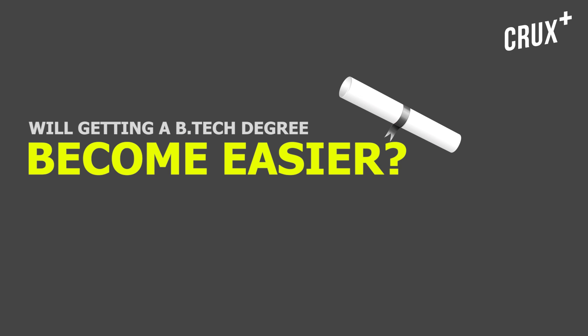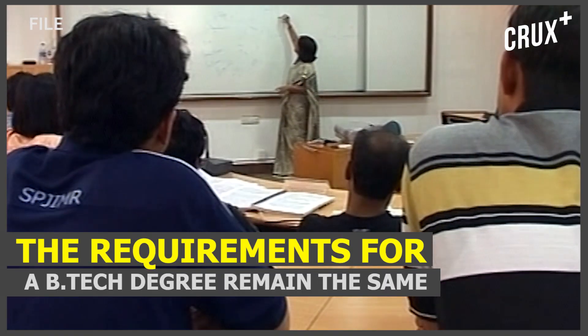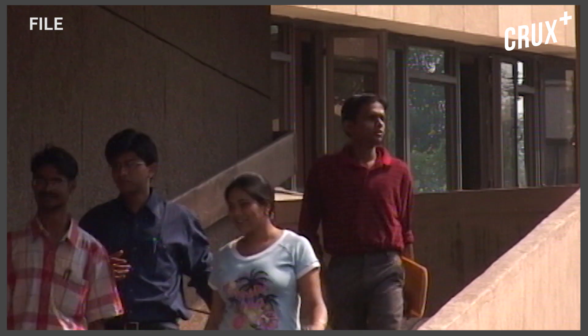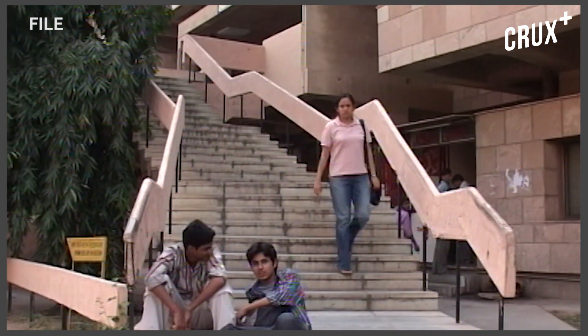So does this mean that getting a B.Tech degree is also easier? Well, I'm afraid not. The requirements for a B.Tech degree remain the same — you still have to go through the same rigorous four years and the same tough eight semesters to become an IIT-certified engineer. But after the second semester, you get to take a call. Maybe Engineering isn't for you, and that's something you decide after your first year as an Engineering student.